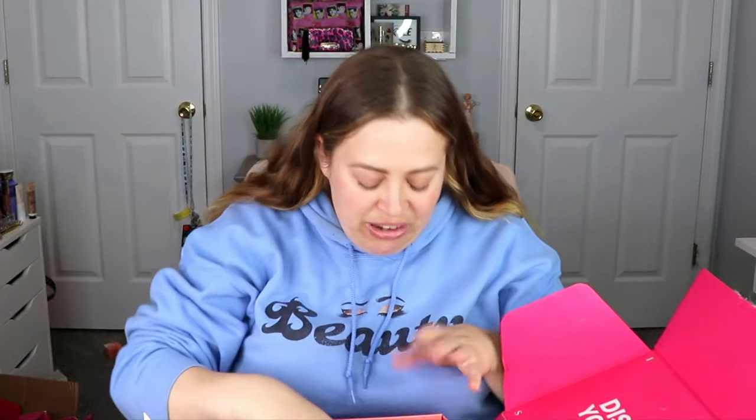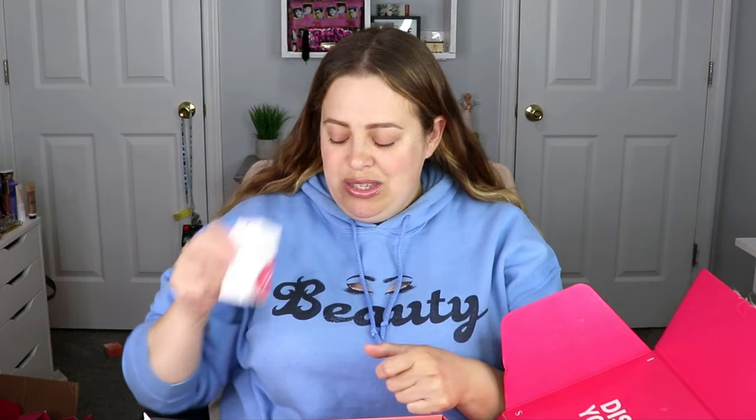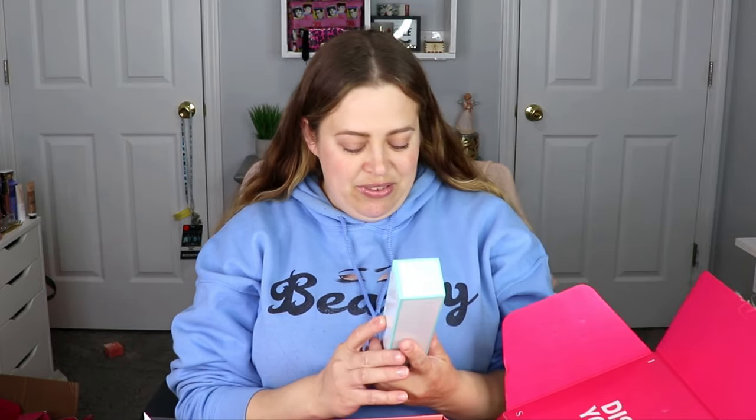Oh my gosh, wow! The very first item is from Glow Recipe — this is the Guava Vitamin C Brighten Eye Gel Cream. I have been looking for a new eye cream because I have a lot of dryness and some skin texture starting to appear underneath my eyes, so I cannot wait to try this out — maybe this will be my savior.